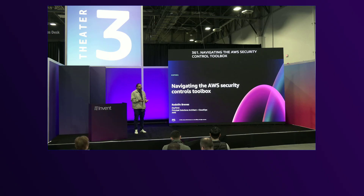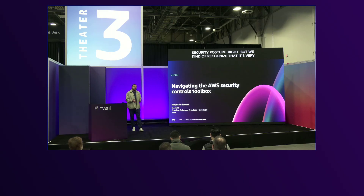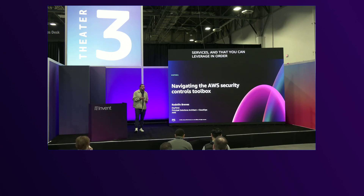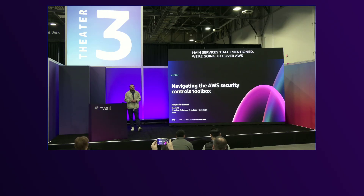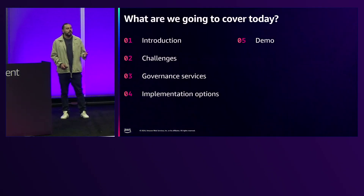In today's rapid and always evolving cloud environment, it is crucial to maintain a proper security posture. We recognize that it's very daunting to navigate all the different options. In today's session, we're going to cover and focus on three main categories of services that you can leverage to provide secure environments. My name is Rolf Oremens. I'm a principal solutions architect and I focus on governance and compliance.